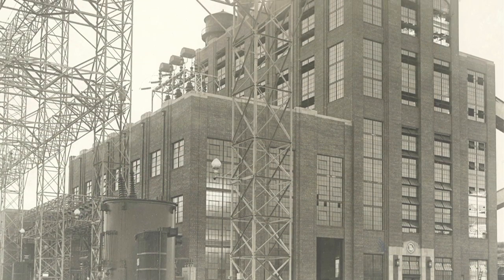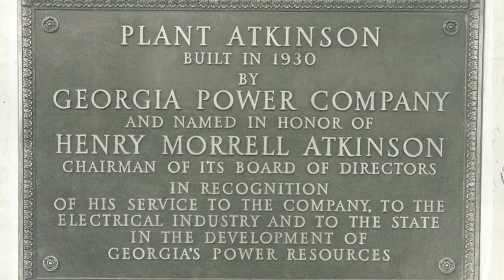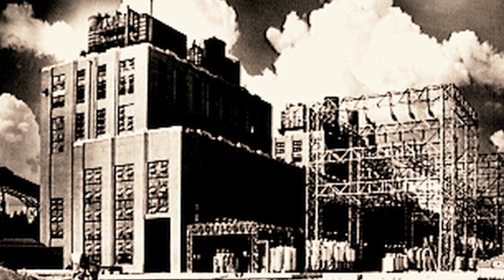Plant Atkinson, the original plant that was here, began operation as the latest, greatest technology in coal-fired technology back in 1930. It consisted of four units that operated from 1930 until 2003.